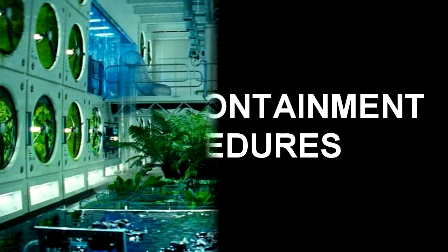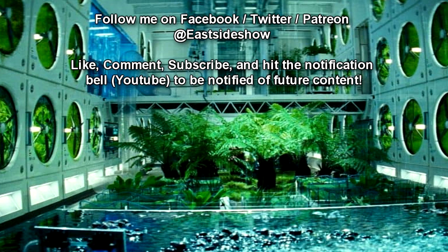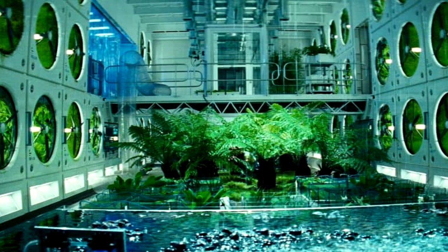Special Containment Procedures. SCP-1001 is to be kept at BioSite-103, in a greenhouse reinforced as per Dangerous Organism Protocol 12A. It is to remain rooted in the soil core, 9 meters diameter by 4 meters deep, in which it was removed from the site of discovery. It is to be watered and fertilized sporadically, as detailed in Document-1001-2.